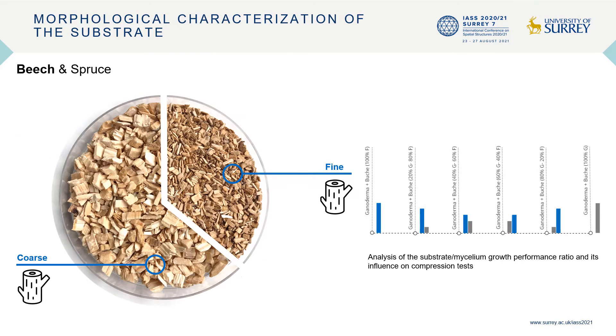The preliminary tests showed uniformly high strength values on the test specimens after a short growth phase of two weeks. Also, at an early stage of the project, we planned to analyze two wood types of substrates: beech and spruce. As we can see in the diagram, we conducted an analysis of the substrate-mycelium growth ratio and its influence on compression tests. This resulted in the combination of 60% coarse and 40% fine beech wood.